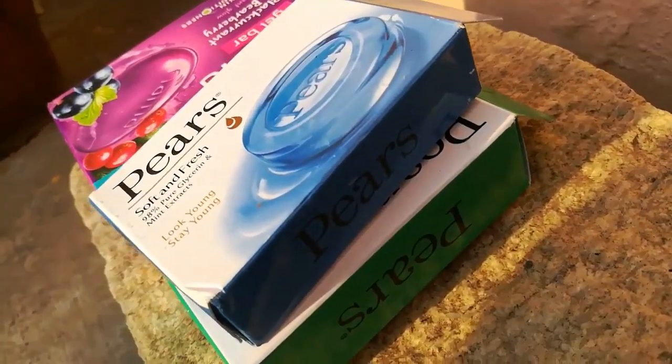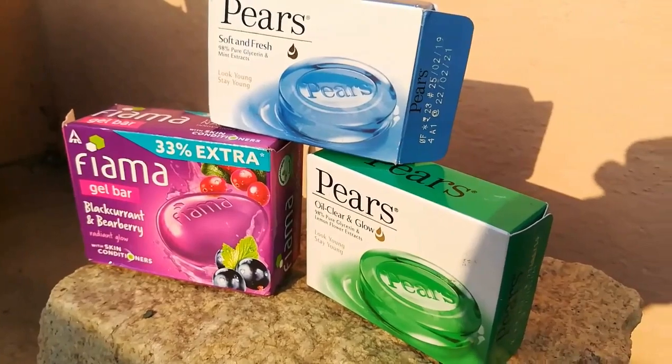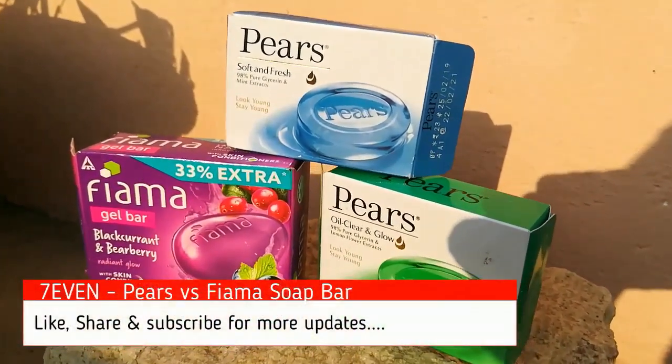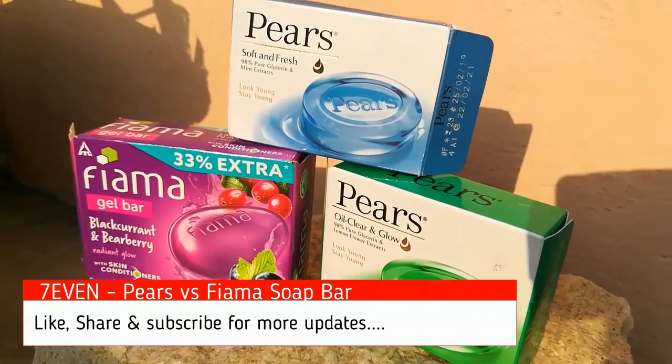If you want to treat oily skin, please choose the green color soap, but it is not suitable for dry skin people. Otherwise, all three products are really great. Fima is best for fragrance, blue color Pears soap is better overall, and green color Pears soap is best for oily skin people. I prefer the blue color Pears soap as the best overall choice.